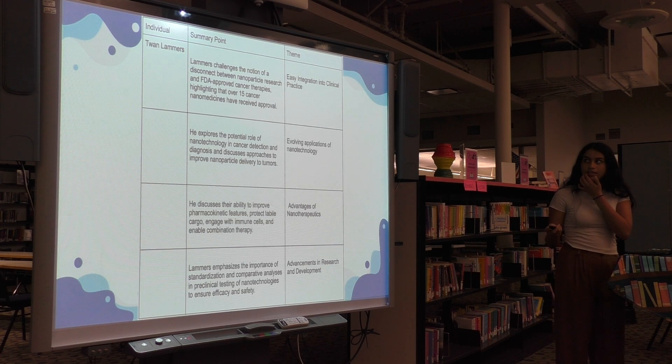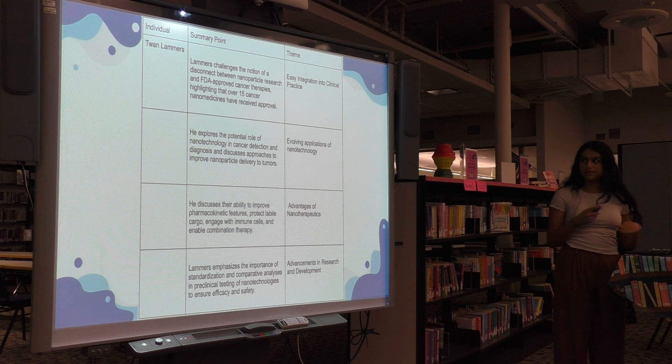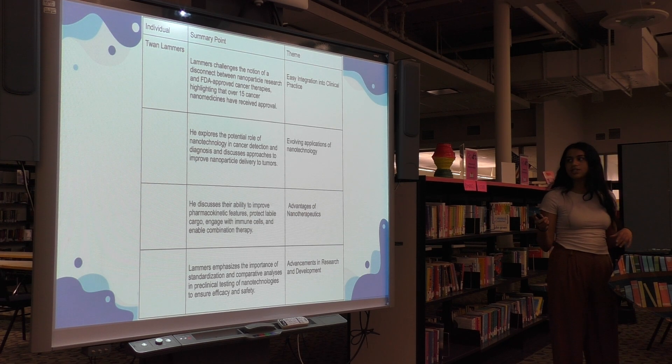And then finally, in Tara Lemers' interview, I found themes that were actually different — easy integration into clinical practice, because she felt that 15 have already been introduced and approved, so that theme differed in hers. Other themes included evolving applications of nanotechnology, advantages of nanotherapeutics, and advancements in research and development.